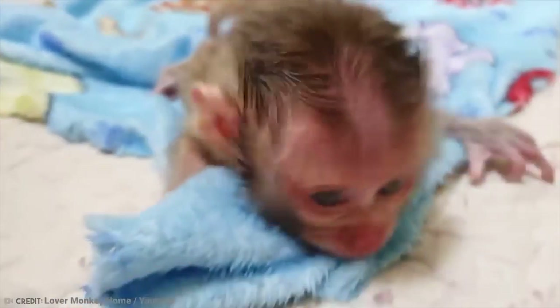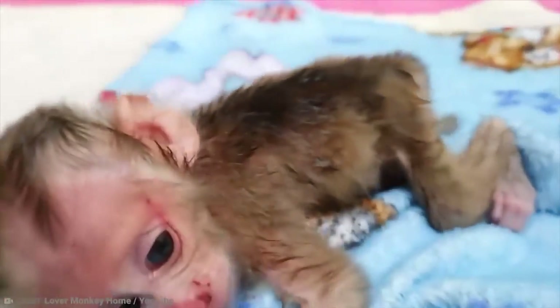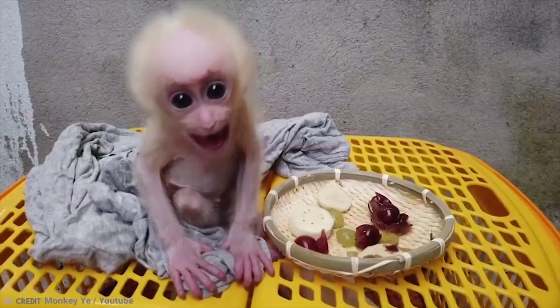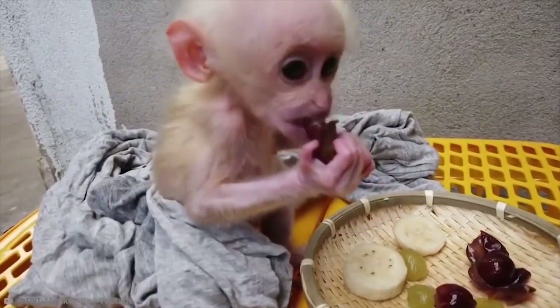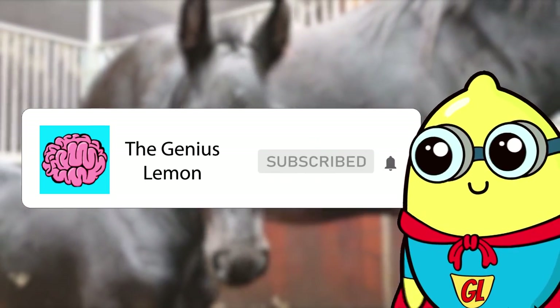Mandrill mothers usually only have one baby at a time, and they are born with a white coat of fur topped with a crop of black hair, which makes them look like a kind of skinny baby monkey Las Vegas-era Elvis Presley.